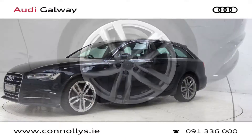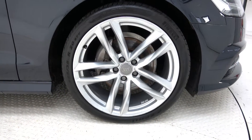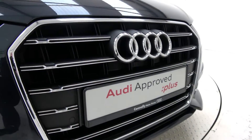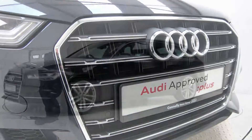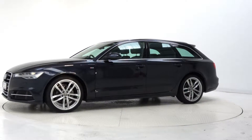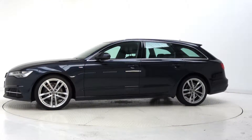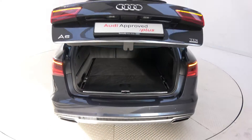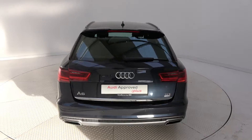This model features 20-inch alloy wheels, LED headlights, chrome exterior trim, S-Line exterior body styling, roof rails, remote electric tailgate, and dynamic rear indicators.